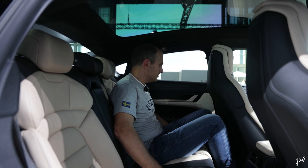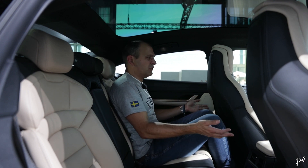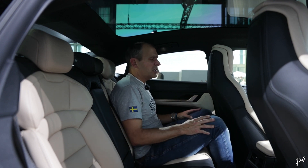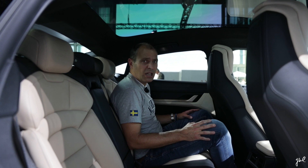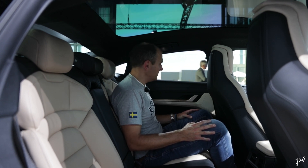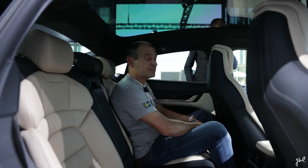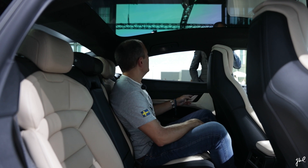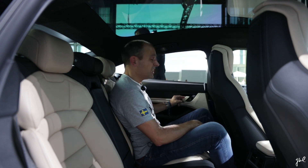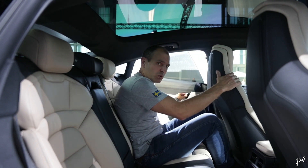I like the Turbo, but the price? For the money of a Taycan Turbo, I can buy a GT3 manual — a 991.2. Not sure about the pricing. I'm getting cold feet, that's for sure. Let's go out. Two times — did you see that? I'm not sure about that. Yes, I'm getting cold feet.